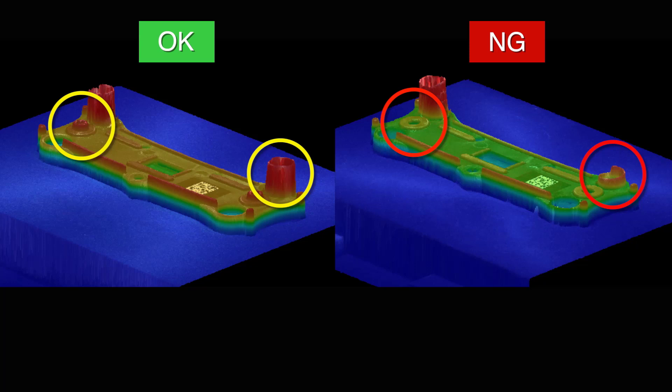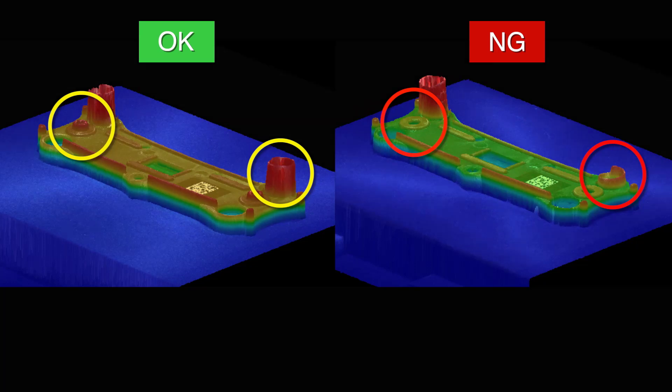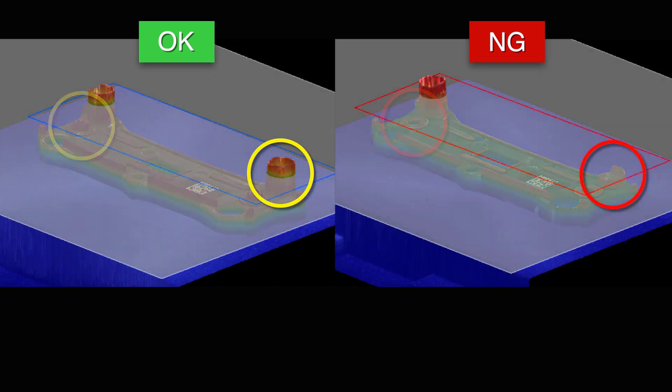Going back to the color map view, it's very clear that the part on the right is missing screws, and the spring is not tall enough, making this part no good.